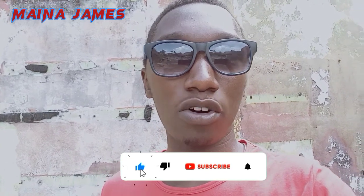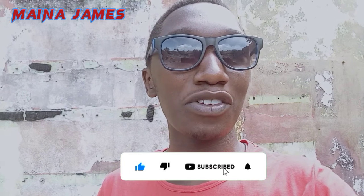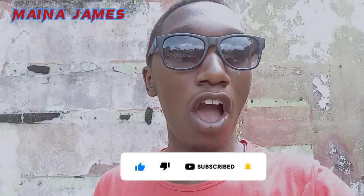Hello guys, how are you? Welcome back to the Mona James channel. I'm back here today with another video. Please remember to subscribe, share, comment, and like our videos. I'm here today to take you to a very nice place. I hope you guys will have some questions in your mind — what is this place?